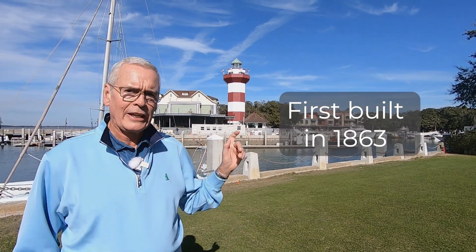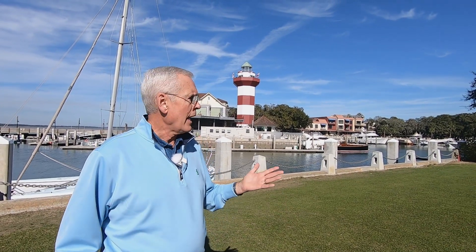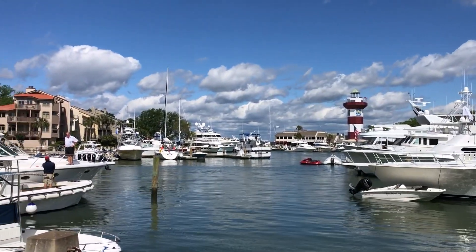Let's start with the iconic lighthouse. The first lighthouse was built in 1863 by Union troops, and as the years went on, Charles Frazier was the developer of Sea Pines. He came in here and decided to put a marina in here and build that lighthouse. People always ask why it's striped like that — he wanted to make it fun. He wanted to make Harbor Town fun. It's iconic now because of the Heritage Golf Tournament that always shows the lighthouse.